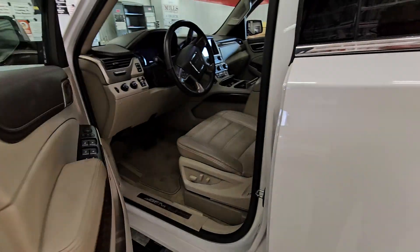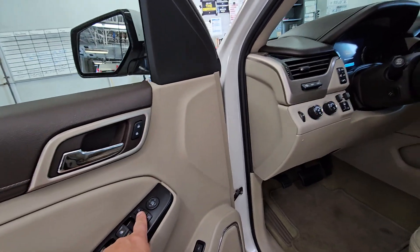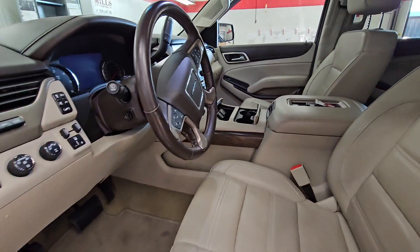Give me a call. Troy here with Mills GM. Heads up display, power folded mirrors, trailer brakes. It's a nice ride. Troy here with Mills.